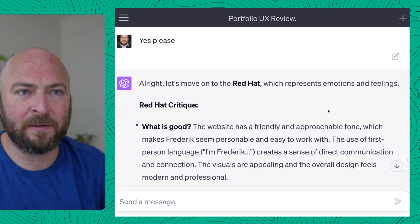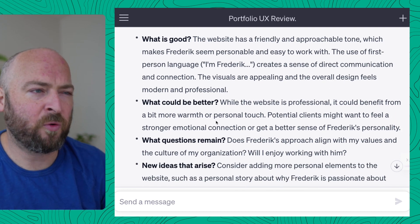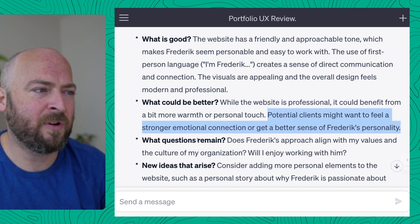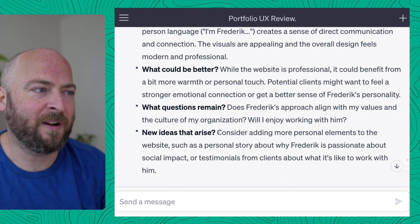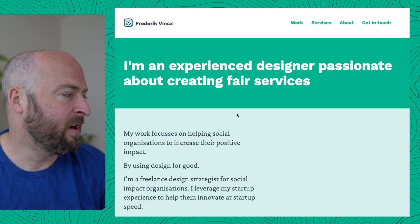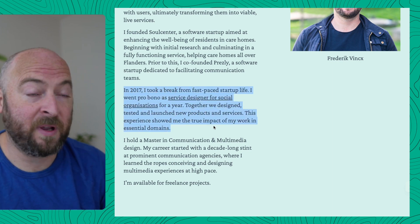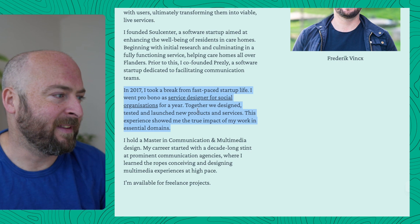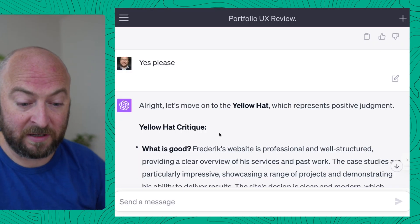Then we have the red hat — emotions and feelings. What could be better: more warmth and personal touch, stronger emotion. That's true. Why am I passionate about social impact? It was in there and then I removed it because I wanted more brevity, but I'll add it on my about page. I added a section about how in 2017 I stopped the fast-paced, very commercial startup life and decided to only work with social organizations. So that's the whole idea — to go through the website via these thinking hats. That's it in a nutshell.